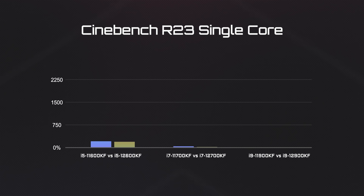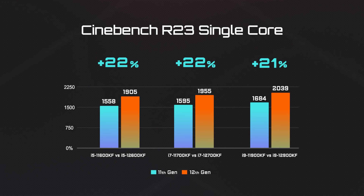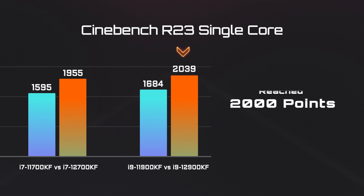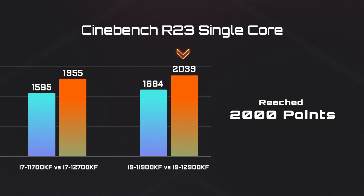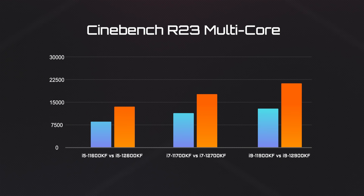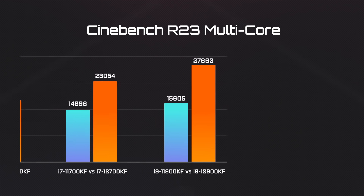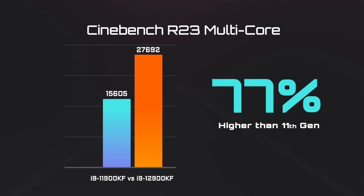First, let's see how the 12th Gen processors perform under Cinebench R23. For single-core performance, the score of the i9 processor reached 2000 points, which is about 20% higher than the last generation. The multi-core performance demonstrates the 12th Gen's strength — on average, a 50% jump in performance. The performance boost of the i9 is even more impressive, 77% higher compared to the 11th Gen i9.